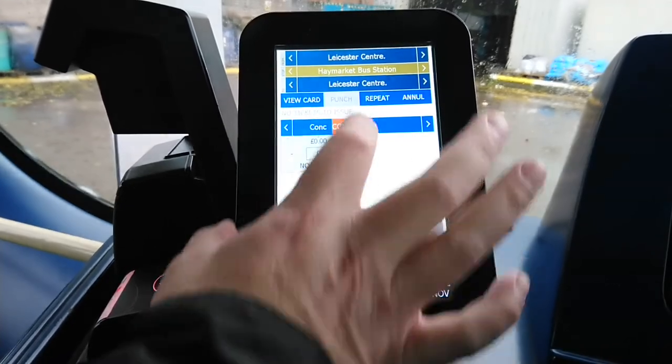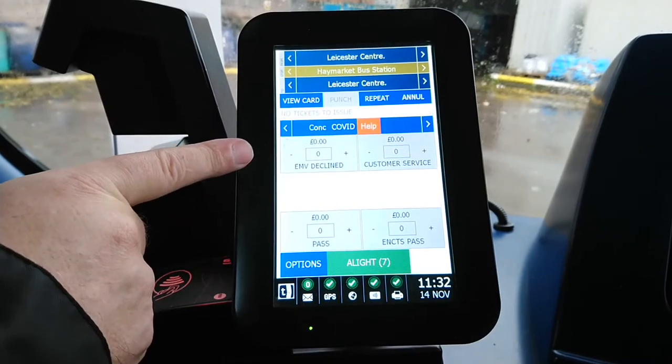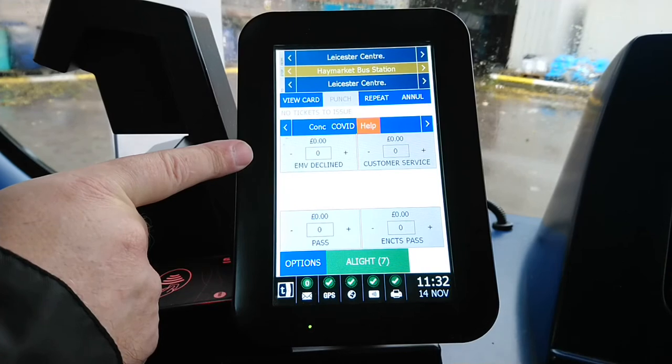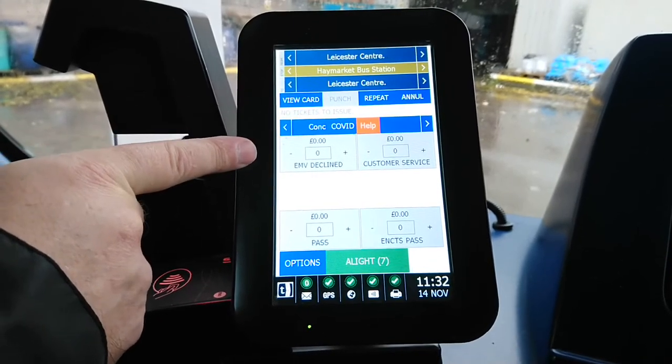The last screen is Help, which basically issues a ticket so that people can go through customer service, or if someone's card has been declined.